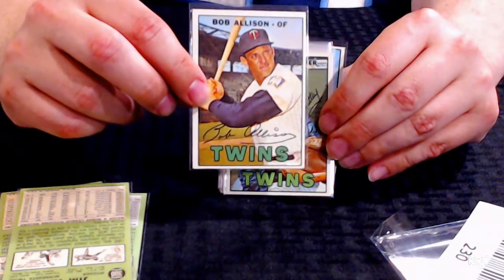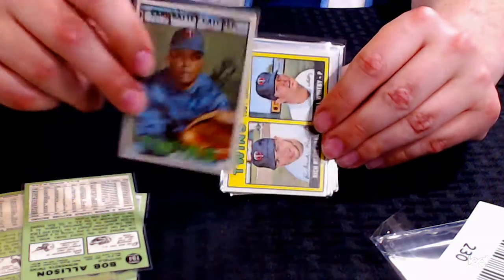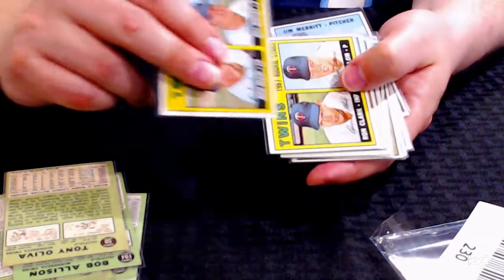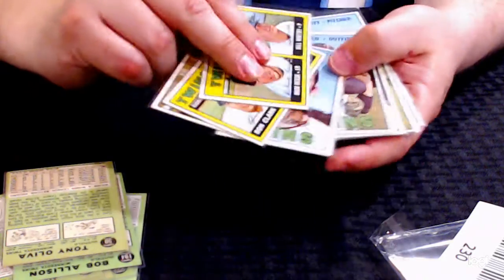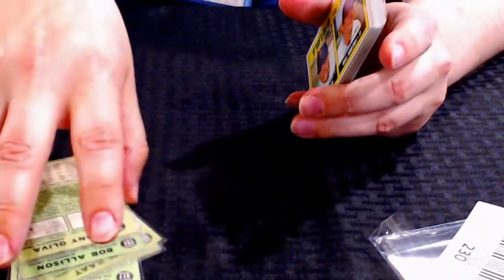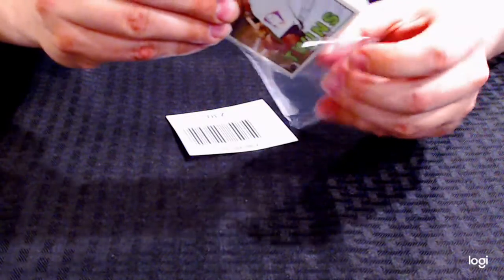Bob Allison, Earl Batty, and then we have some extra commons from that set. You'll be able to see the rest of these in the listing. Dean Chance is kind of cool. This is Ry Crew's rookie card. Ry Crew is not in this set and Harmon Killebrew is missing as well. But this is a great opportunity to own a higher grade card from this year's set.